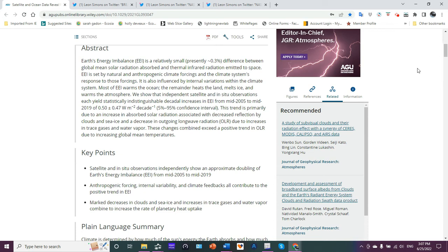EEI is set by natural and anthropogenic climate forcings and the climate system's response to those forcings. It is also influenced by internal variations within the climate system. Most of EEI warms the ocean — makes sense, right? 70% of the surface is ocean. The remainder heats the land, melts ice, warms the atmosphere. Independent satellite and in-situ observations each yield statistically indistinguishable decadal increases in EEI from mid-2005 to mid-2019.